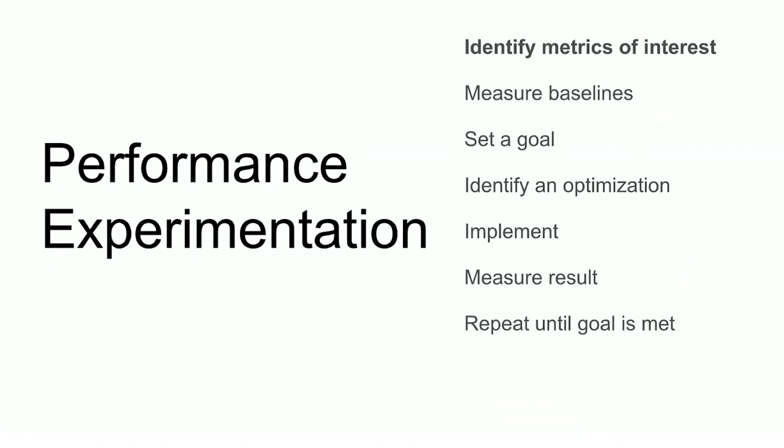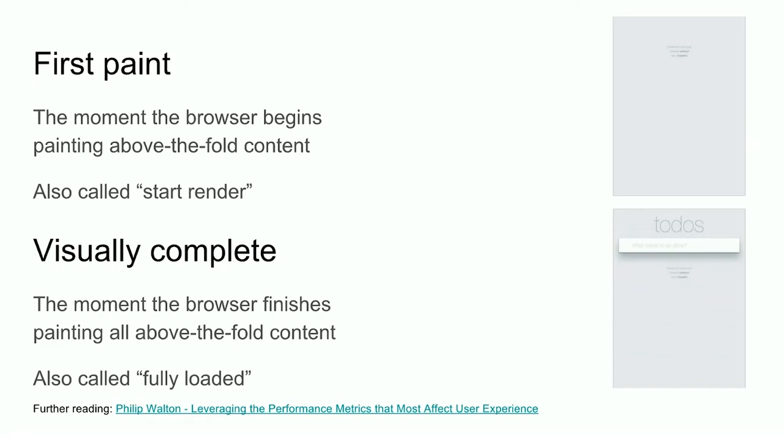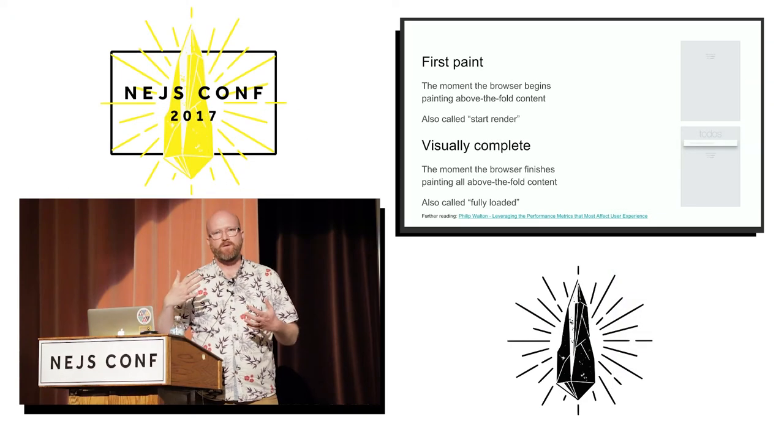The first thing we're going to do is identify our metrics of interest. We have two. The first one is called first paint, and this basically measures the time from the user beginning to navigate until something is painted on the screen — anything at all, and specifically painted above the fold. You may hear me say that a few times.